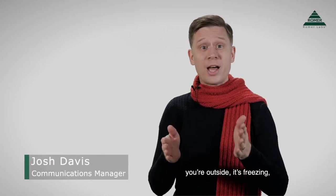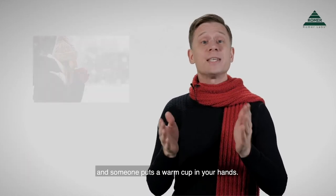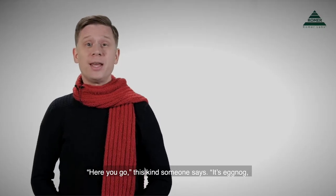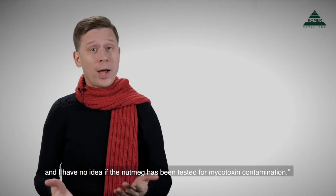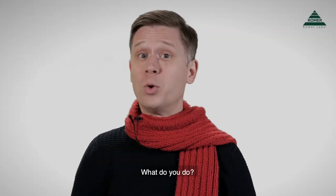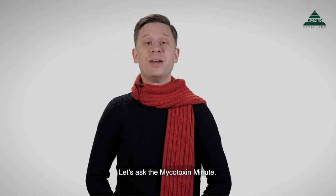Here's a dilemma. You're outside, it's freezing, and someone puts a warm cup in your hands. 'Here you go,' this kind someone says. It's eggnog, and I have no idea if the nutmeg has been tested for mycotoxin contamination. What do you do? Let's ask the mycotoxin man.